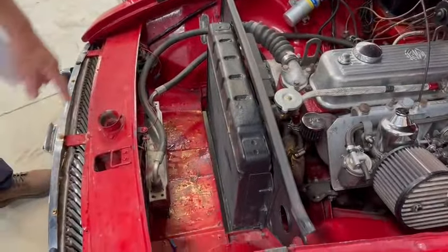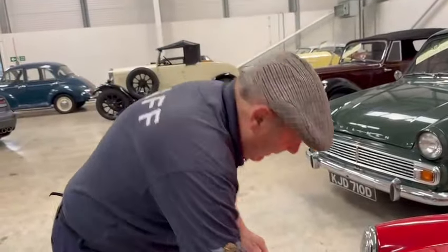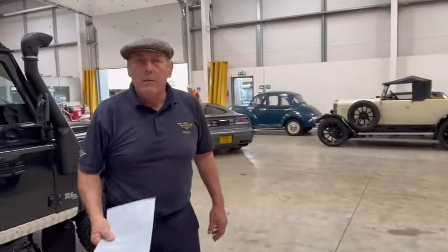For an older restoration, it wasn't done to a tremendously high standard, but it was obviously done okay. And the nice thing about it is that it's remained looking nice.